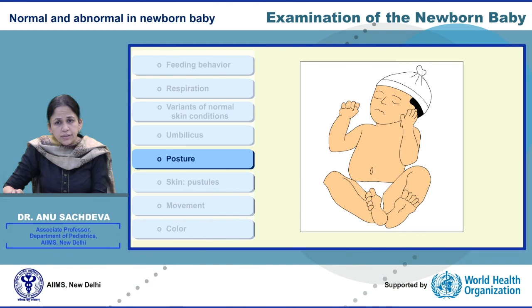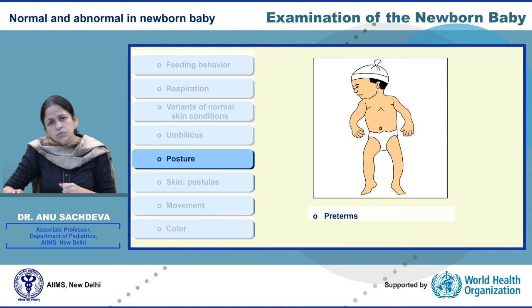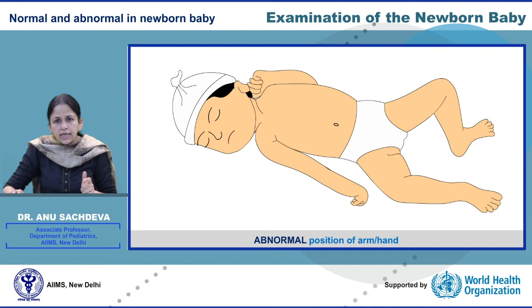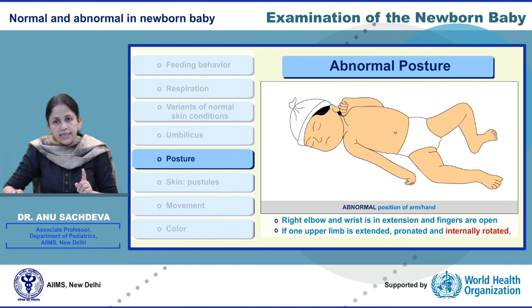This picture depicts the normal resting posture of a term newborn baby — flexed arms, flexed hips, and flexed knees. In small babies, the limbs might be extended. Babies who are born breech may have legs that reach the mouth. Now look at this picture of the baby: the right elbow and wrist is in extension and the fingers are open — this asymmetry is abnormal. If one upper limb is extended, pronated, and internally rotated, this suggests Erb's palsy, a possible injury to the upper trunk of the brachial plexus at the time of delivery.